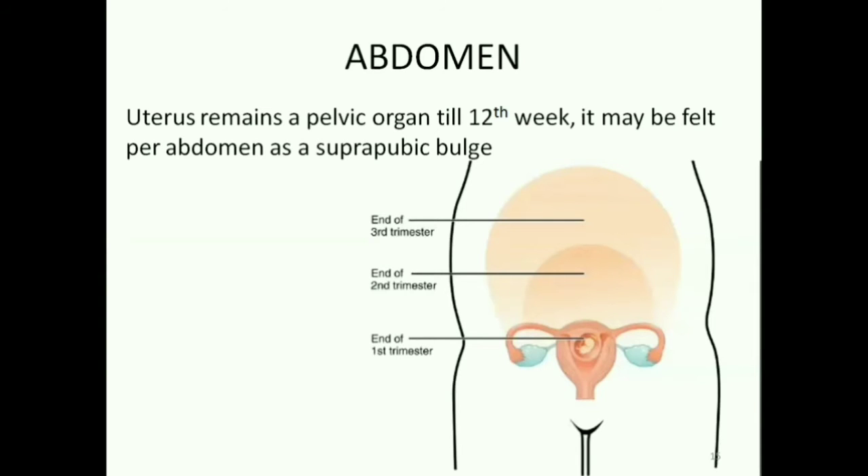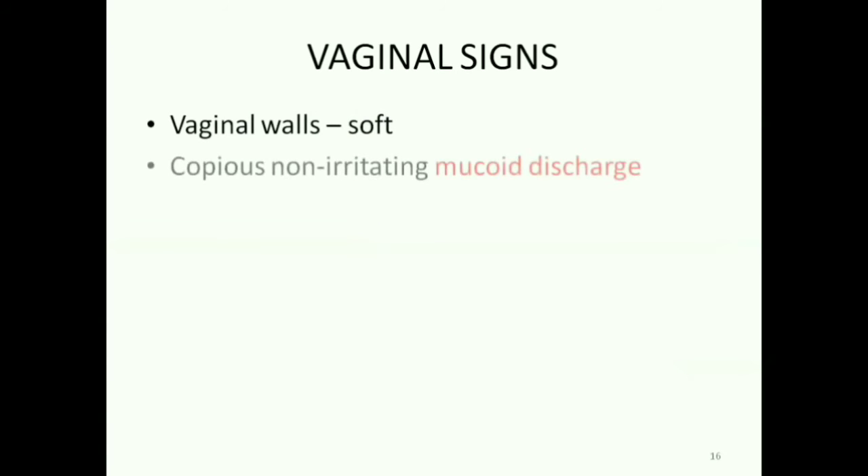Abdominal changes cannot be clearly appreciated in the first trimester because the uterus remains a pelvic organ. It may be felt per abdomen as a suprapubic bulge by the 12th week. Vaginal signs include the vaginal walls becoming soft. Mucoid discharge which is copious and non-irritating is common during pregnancy.